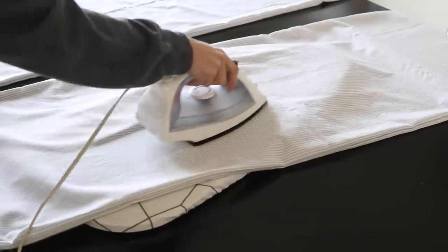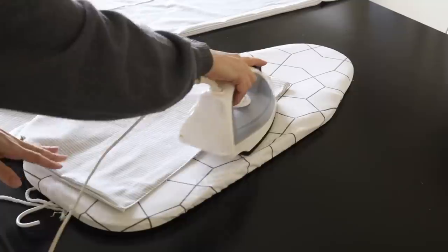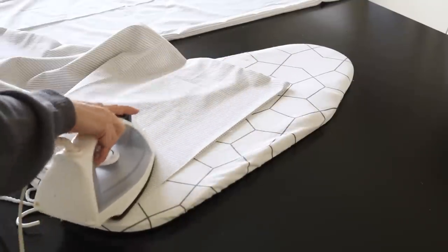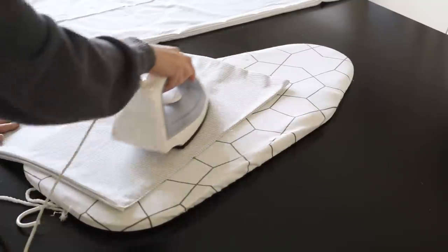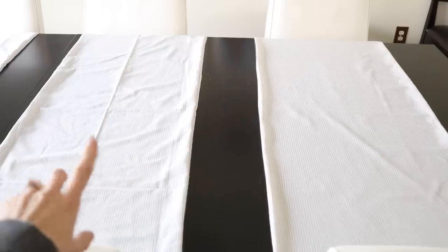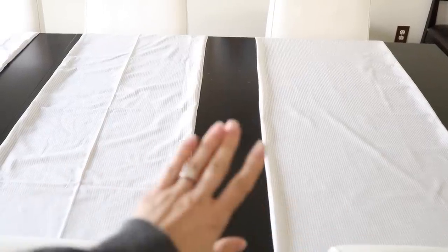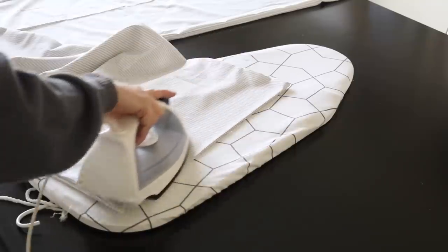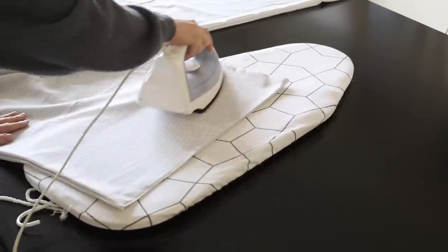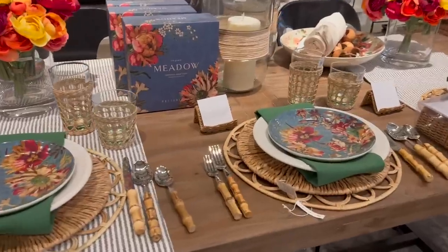One thing I like to say is after you run it through the sewing machine, it makes a huge difference if you can just steam it or press it with an iron — it gives such a finished and polished look. I'll show a before and after so you can really see the impact. This is something I always notice in Pottery Barn: someone is steaming or folding something, and it does make a huge difference in the overall look of your tablescape.